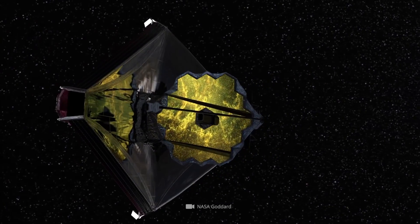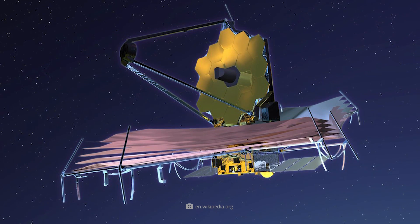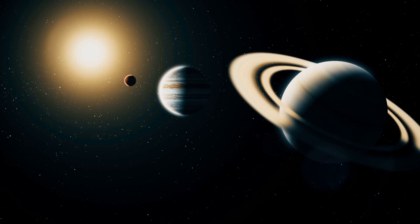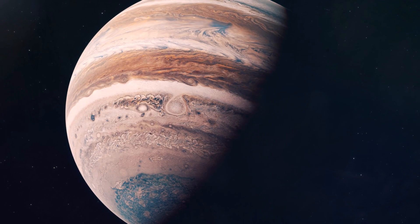While Webb's first images sometimes gave us a glimpse into the remote depths of the universe, the $10 billion instrument also recently captured a planetary colossus that sits enthroned in our home system — mighty Jupiter.